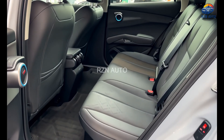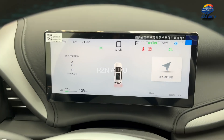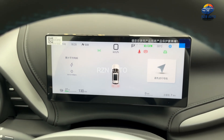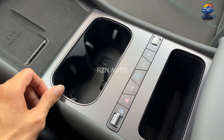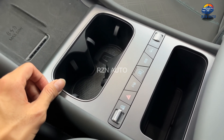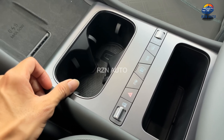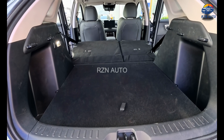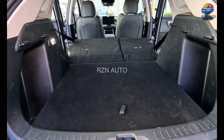Tech-wise, you've got wireless Apple CarPlay and Android Auto, a 360-degree camera, over-the-air updates, and a high-end sound system available in top trims. Safety also gets a boost with BYD's latest driver assistance suite, including adaptive cruise control, lane centering, emergency braking, and blind spot monitoring.